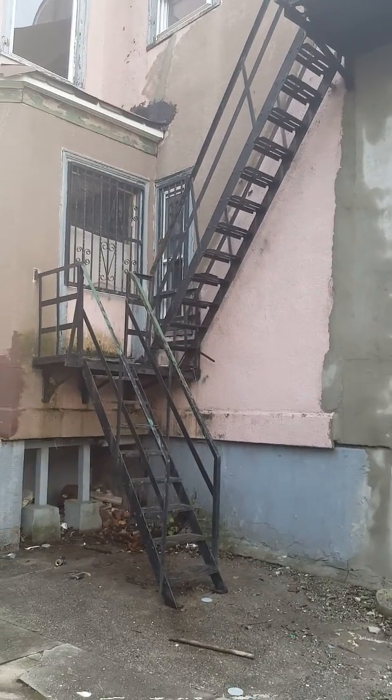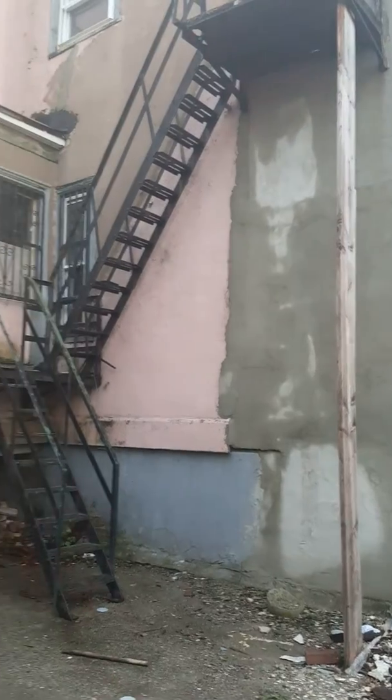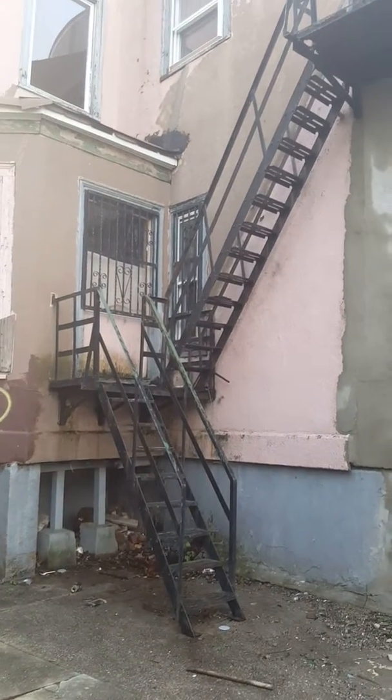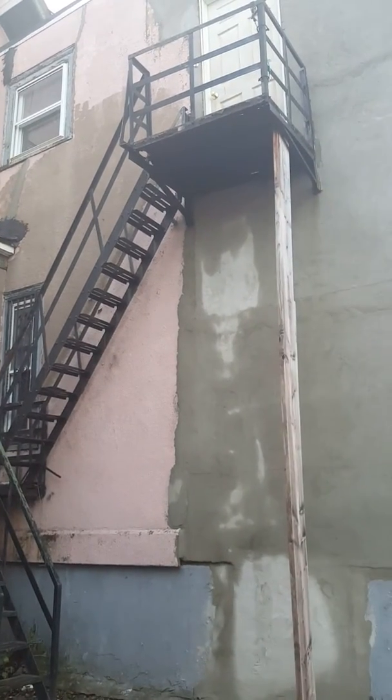This is Mikayla with Maximum Fire Escape. For more information on fire escape inspection or certification, you can reach us at MaximumFireEscapes@gmail.com or call us at 908-248-1921.